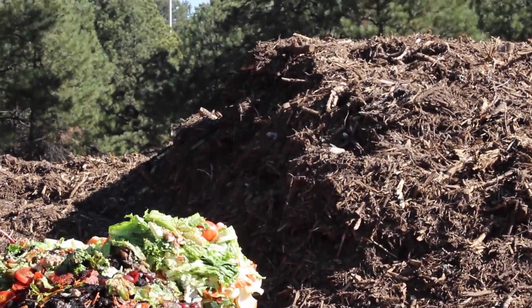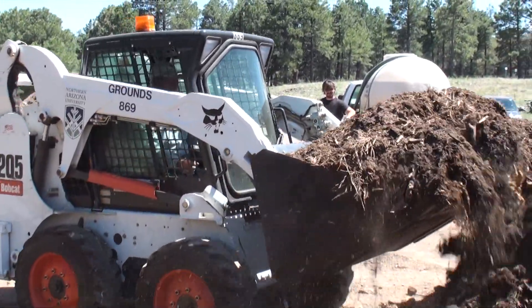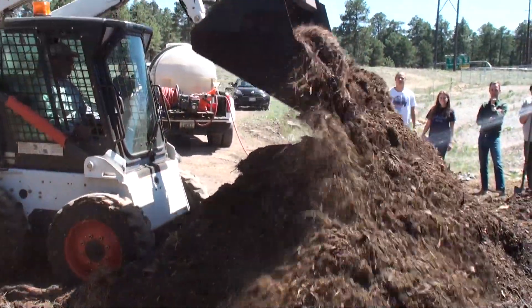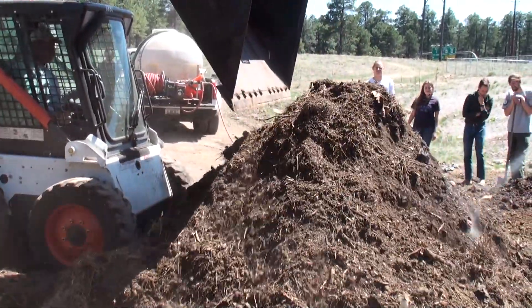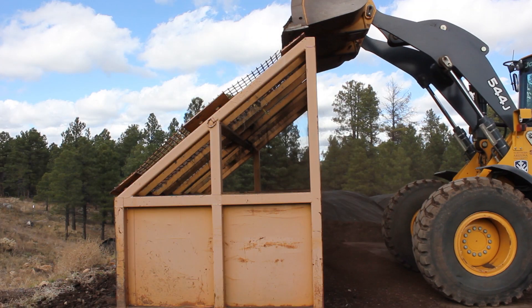Once a week or so, Howard, one of the equipment operators with Grounds, comes in with the front-end loader and does a thorough mixing of that material to get a consistently homogenous mixture. We add a little bit of water, and from there it sits for about three to four months, gets turned two or three times in between, run through a screen, and it goes from food waste to soil in just that time.